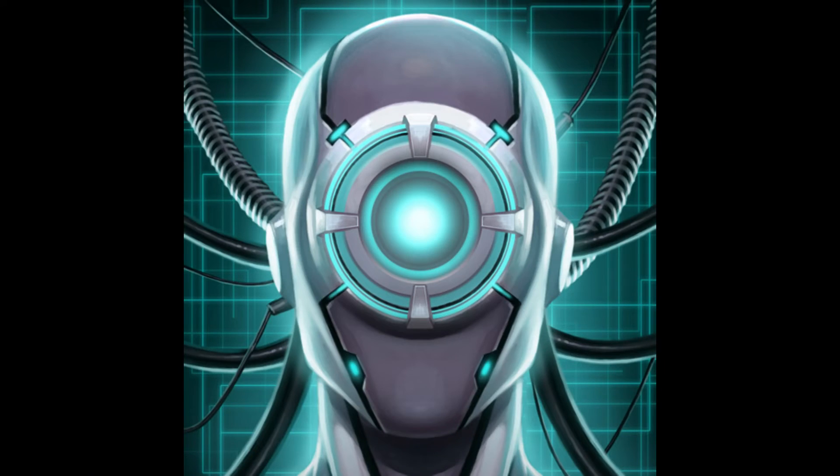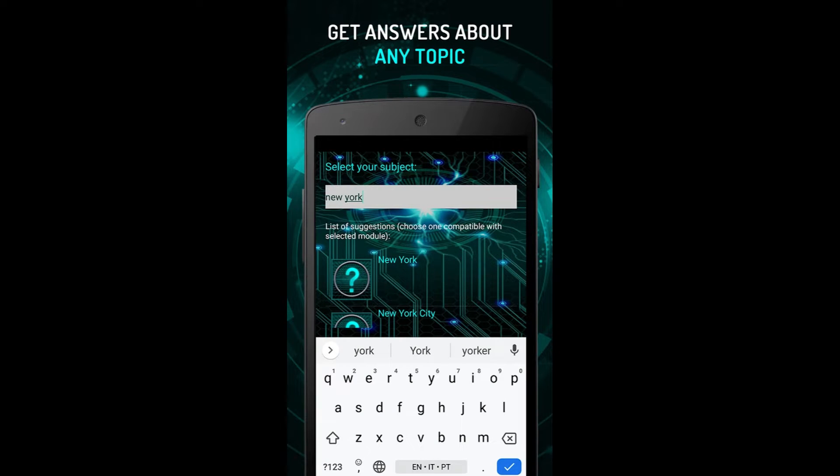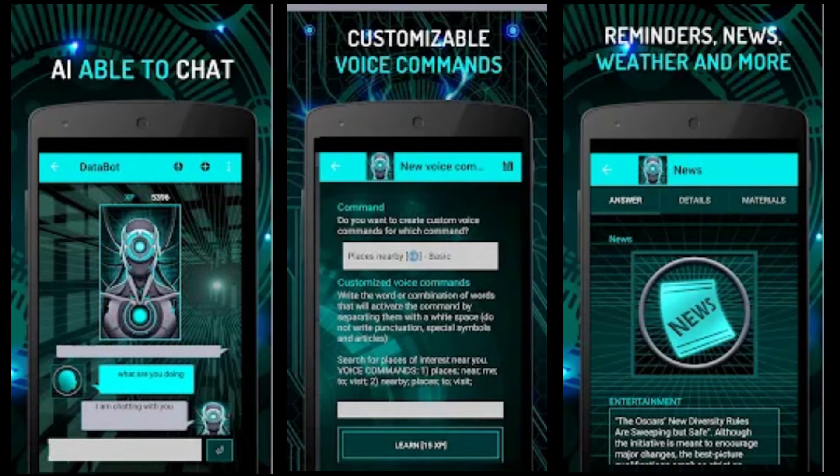App number 3: Databot AI. Friends, Databot is an exceptional personal assistant crafted to cater to your every need. This virtual companion is adept at swiftly responding to your inquiries, providing you with prompt and accurate information. Its capabilities extend beyond mere text-based responses, as it creates captivating multimedia presentations, seamlessly integrating voice, text, and captivating images.